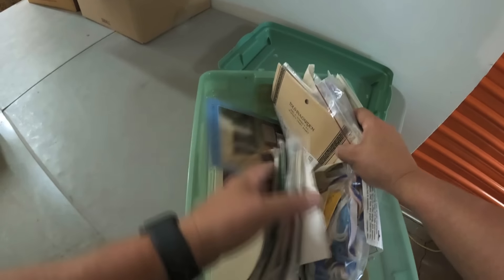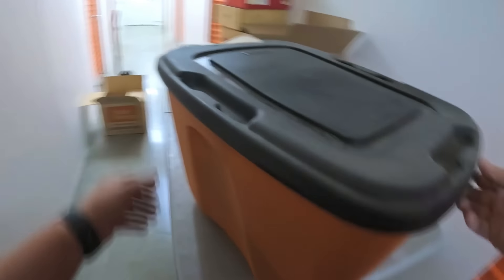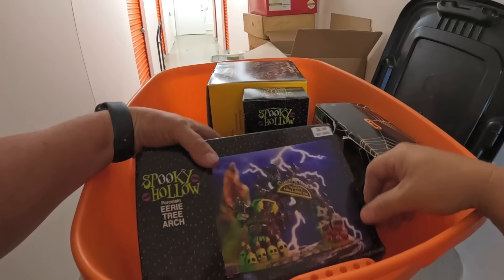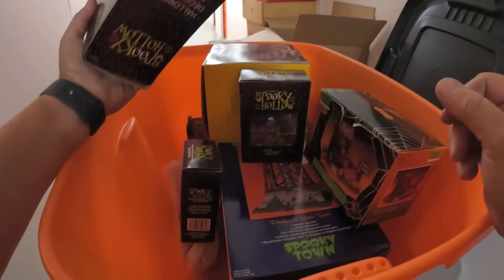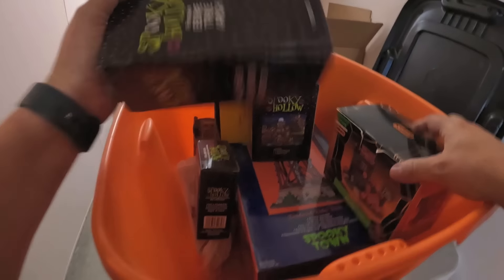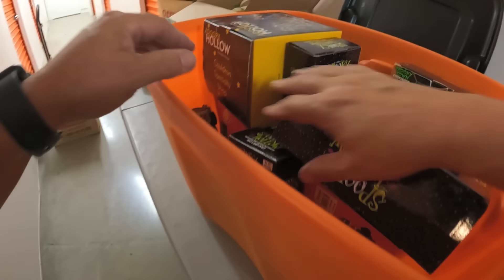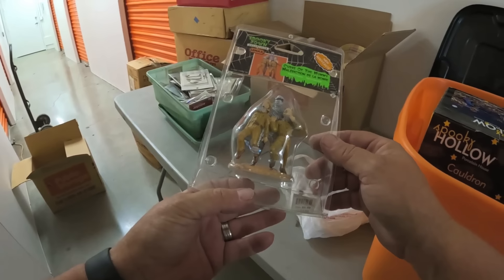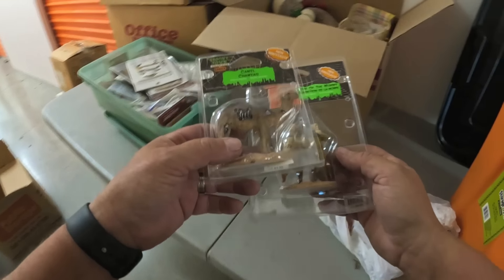Whoops, I accidentally threw some of it back in there. Okay, we'll take that home and sell it. I feel like I'm in the speed round because I'm starting to go a little faster. I gotta get through this. The Spooky Hollow — oh, these are the things we found in the other box. See that right there — seven dollars. That's consistent with the prices.